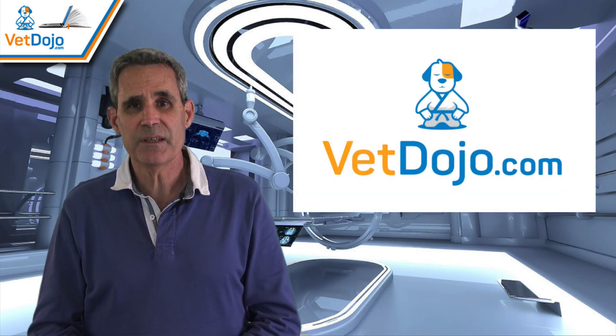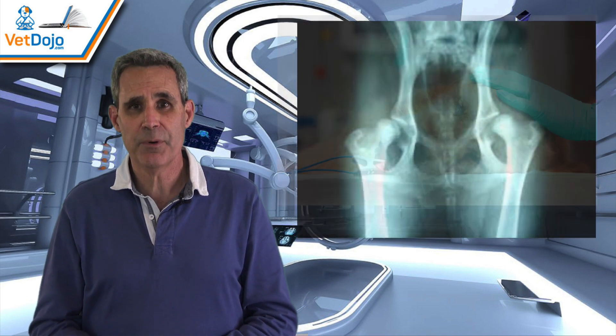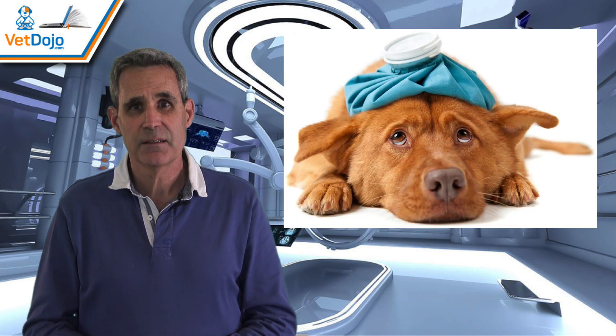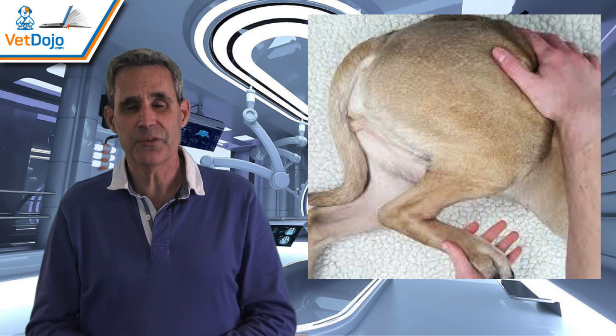Vet Dojo has released an e-learning module which covers all of these issues in complete and practical detail. There are step-by-step descriptions of the preoperative assessment, preparation, approach, procedure, and aftercare. Potential complications and how to avoid and treat them are also covered, as well as physical therapy.